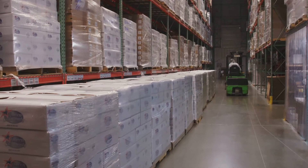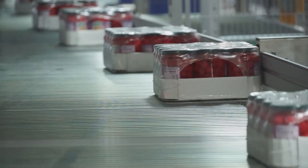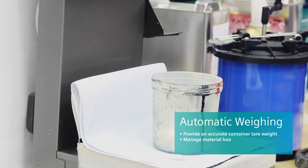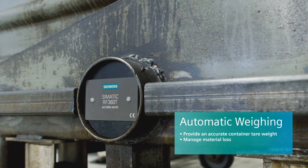Regardless of the industry or sector, SIMATIC IDENT has a tailor-made integrated identification solution. Here are a few typical applications. In automatic weighing, the ability to properly measure the amount of material throughout its process often depends on accuracy at the weigh scale systems.